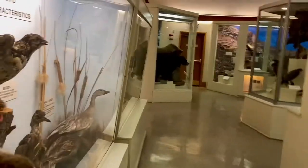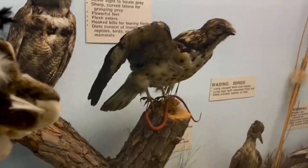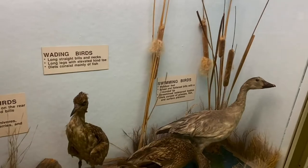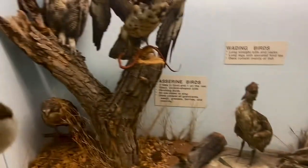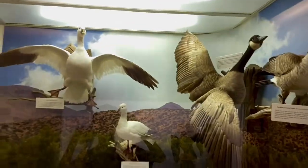We're here with Jacqueline and we're about to come into this room of mammalogy and ornithology. Take a look at this — we got owls and birds of prey. We can't wait to explore this. We've got more birds right here.